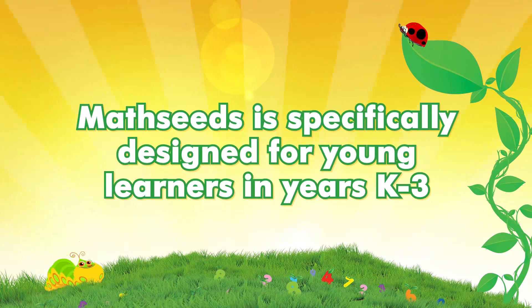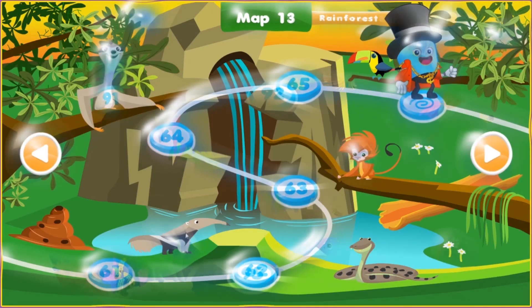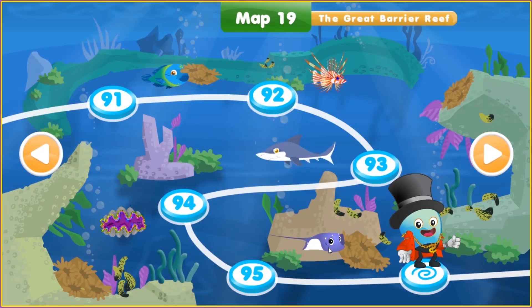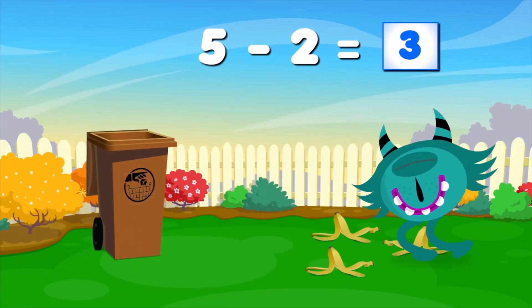MathSeeds is specifically designed for young learners in years K-3. It is a comprehensive and carefully sequenced early maths program that is full of fun and adventure. Students love the program and want to keep learning, even after the school day is over.